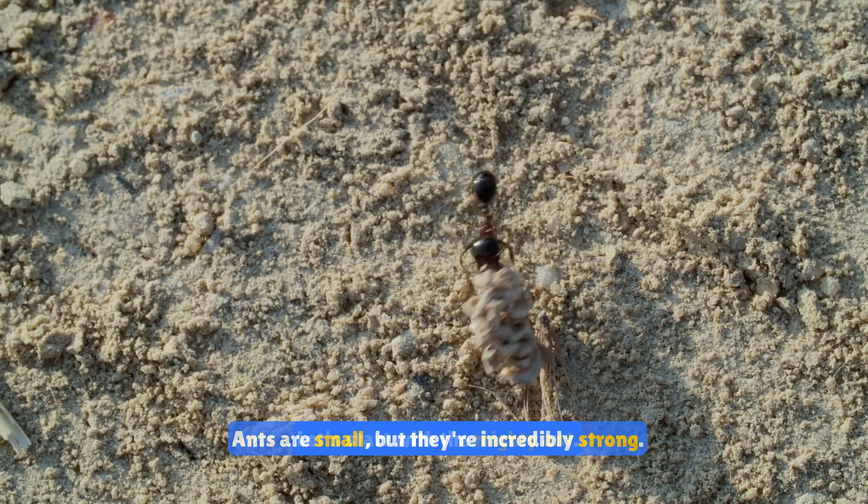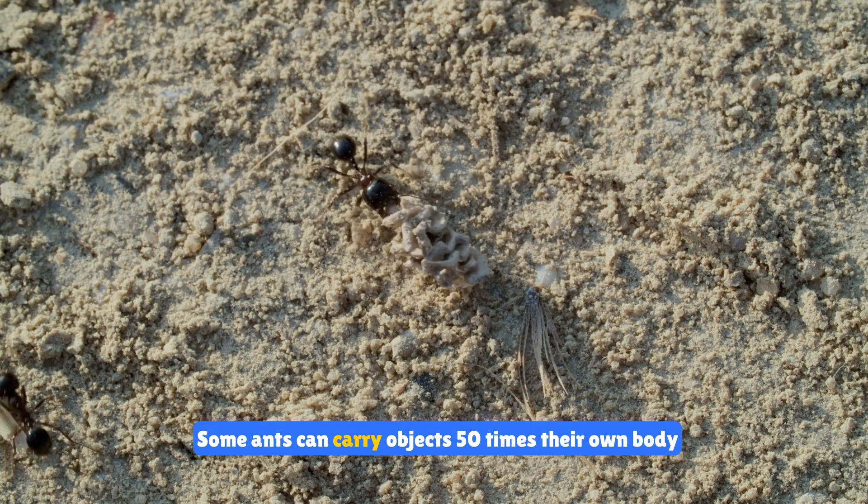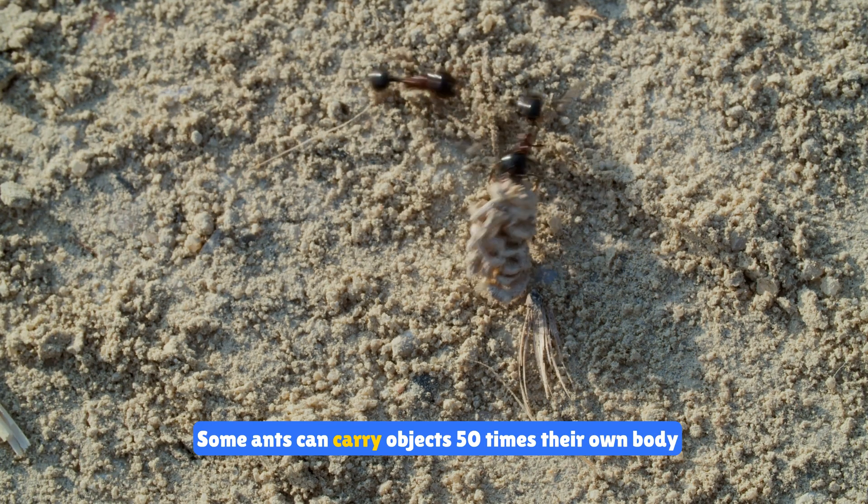Let's start with the mighty ant. Ants are small but they're incredibly strong. Some ants can carry objects 50 times their own body weight.